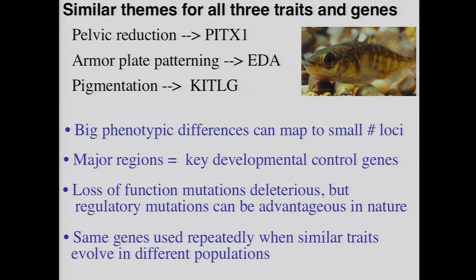You can see the similarities in the themes from the studies of pelvis, plates, and pigment. In each case we get big phenotypic differences from a small number of loci. The genes with the biggest effects turn out to be absolutely essential key developmental control genes. Although those are required for the formation of lots of different tissues, in each case there's evidence of regulatory mutations in the stickleback populations that make it possible to produce a big advantageous phenotype confined to a particular body region. And for every one of these traits, we've found that when the same thing evolves in different places around the world, exactly the same gene is used — just like the lactase tolerance gene described by Sarah Tishkoff.